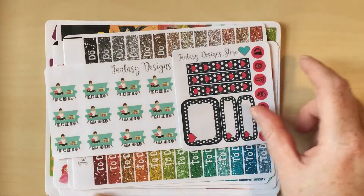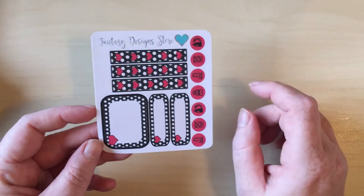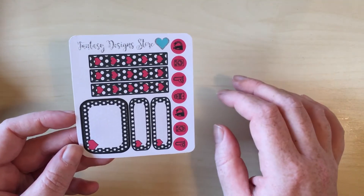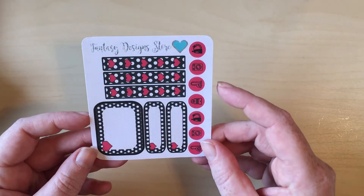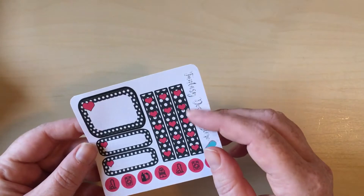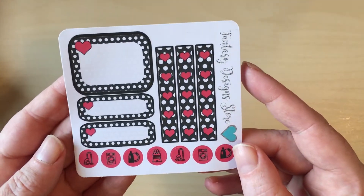Let's see what we have here. First of all we've got the little sampler freebie kit. I'm really sorry about the lighting and the shadow today — it started off as a gorgeous fall day here in Scotland and now it has turned into a normal fall day in Scotland, so we've got rain and clouds. The Fantasy Design Store sampler sheet has heart checklists that are really unusual, a half box, a couple of quarter boxes, and some icons at the bottom. Really nice.